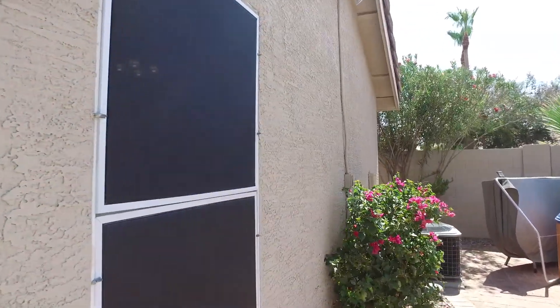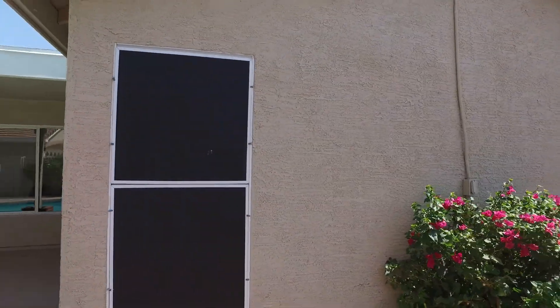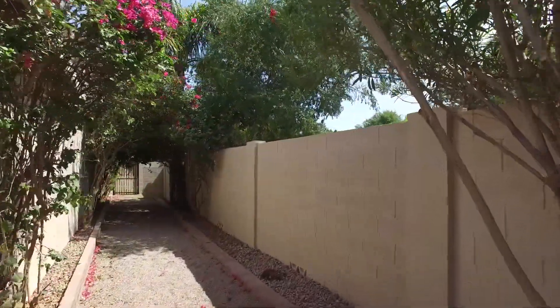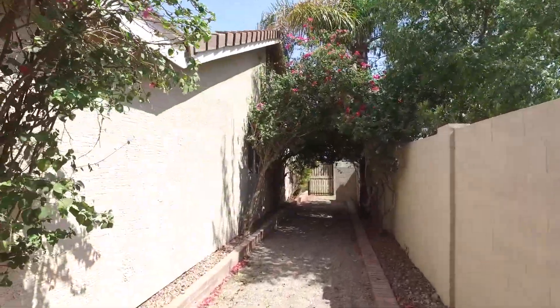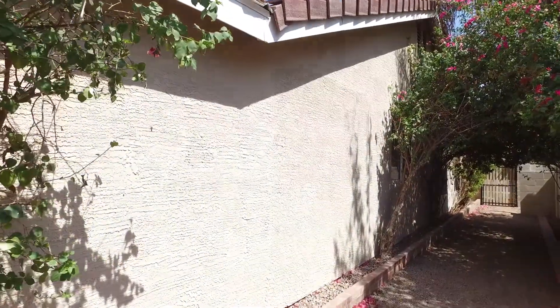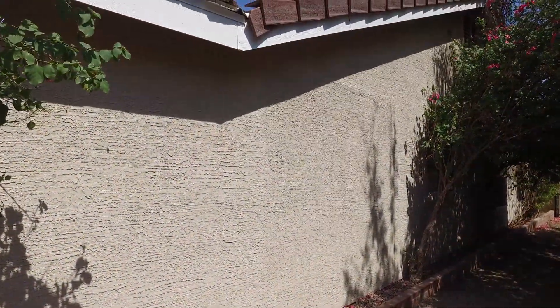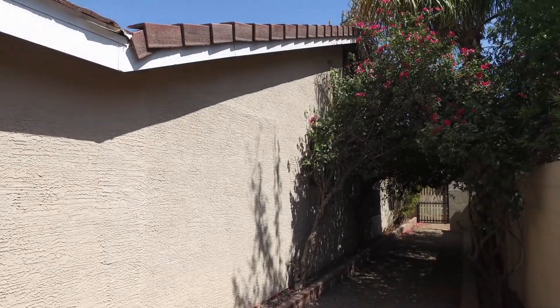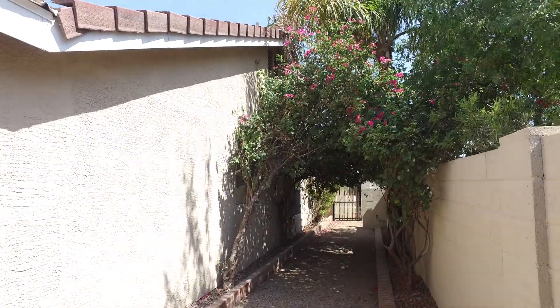Around the side where we took the window out in the kitchen — give you a quick peek of that — we had a crew come in and do some stucco work for us. I think they did a pretty bang-up job. You can hardly even tell that there's any patchwork on the side of the house.